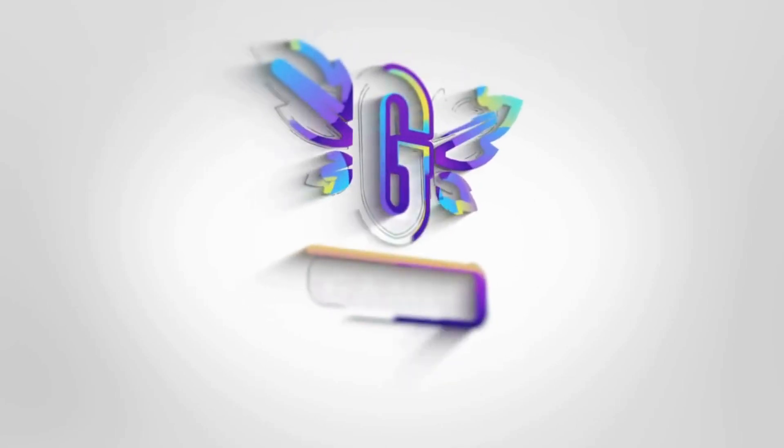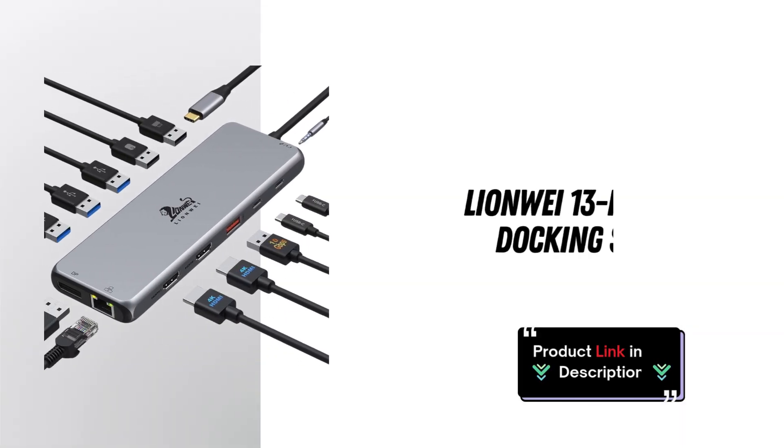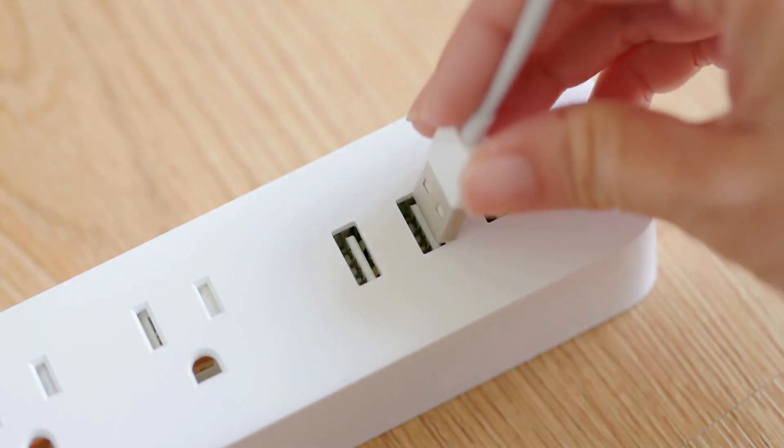Welcome to our channel, Tech Enthusiasts. Today, we're diving into the world of seamless connectivity and enhanced productivity with the Lionway USB-C docking station.